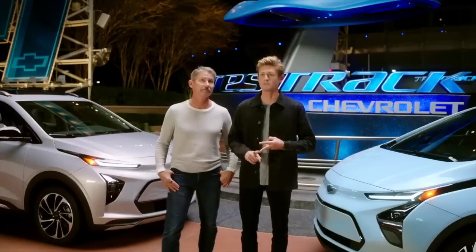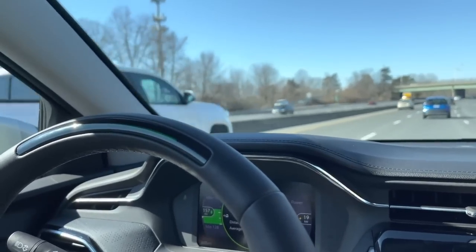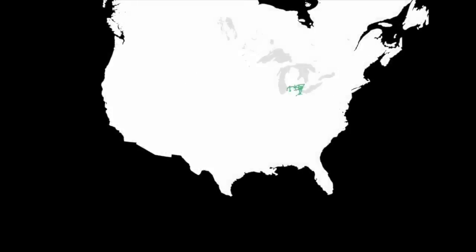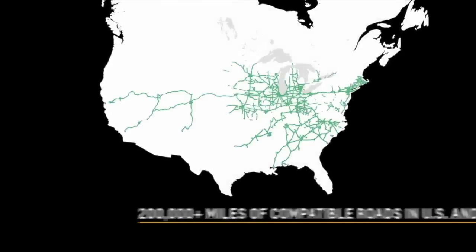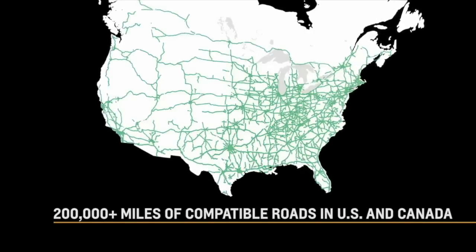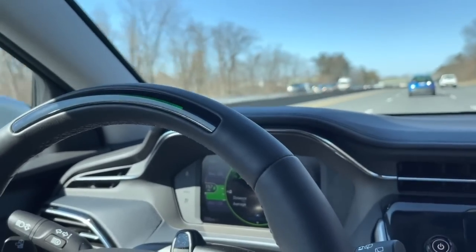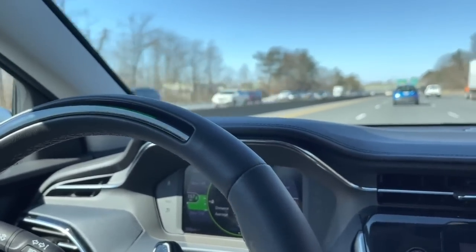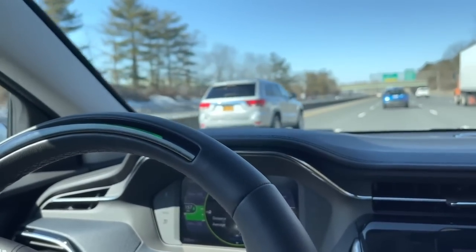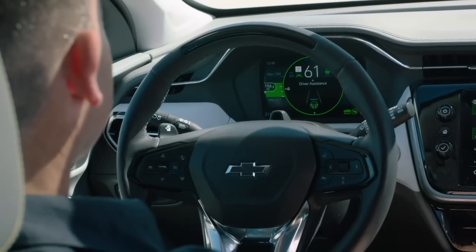The big problem is that GM hasn't mapped everywhere. This only works on interstates, really. It doesn't work too well on parkways, and it doesn't work on back roads and country roads currently. But GM is obviously working on that — Cruise is going to be a fully level-five autonomous system at some point.